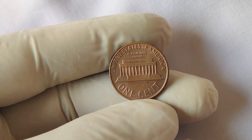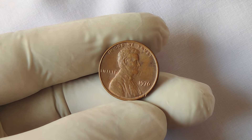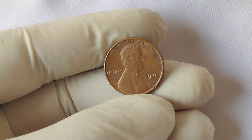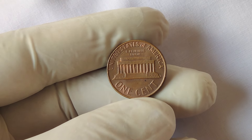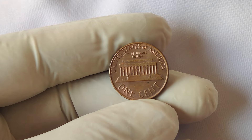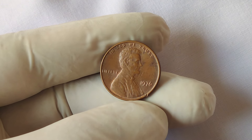There you have it — the 1976 No Mint Mark Lincoln penny, an unassuming little coin that could be hiding in your pocket, worth as much as $4 million. Whether you're a seasoned collector or just getting started, it's always worth keeping an eye out for rare coins like this one. If you enjoyed today's deep dive into the world of rare coins, don't forget to hit the like button and subscribe for more fascinating stories about collectibles, history, and valuable finds. Maybe your next discovery could be worth millions.